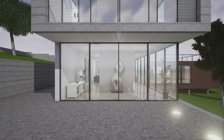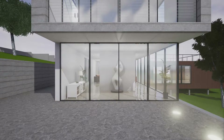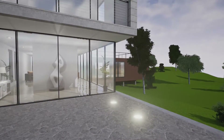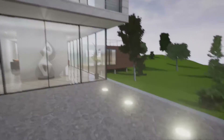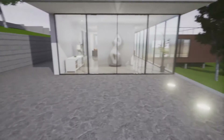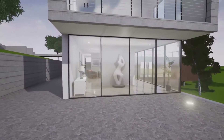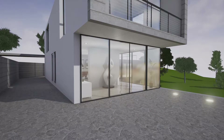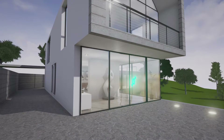Welcome to the Quinn Building Products virtual reality building environment. It's the things you cannot see that make the difference. This contemporary architecturally designed house has been created with Quinn Building Products BIM object systems and will demonstrate how our insulation products can eliminate thermal bridging. Please walk into the house.